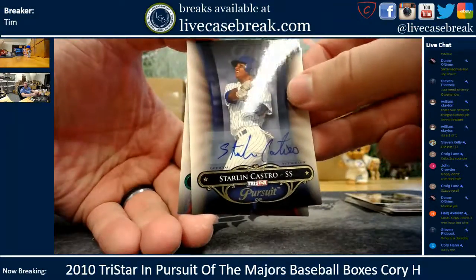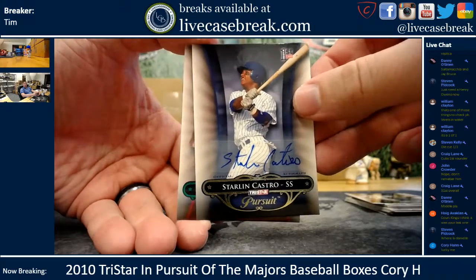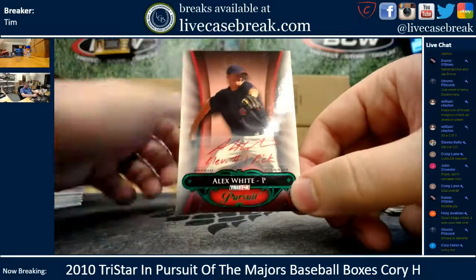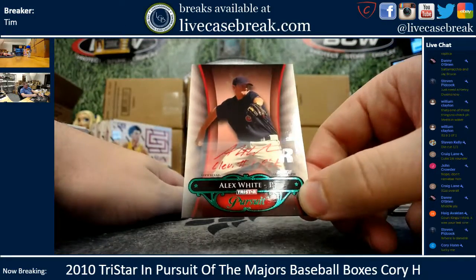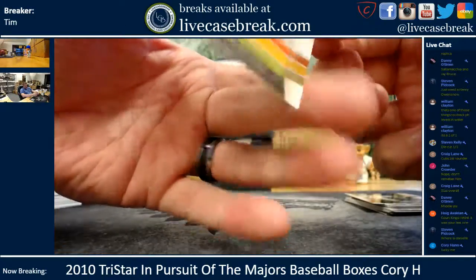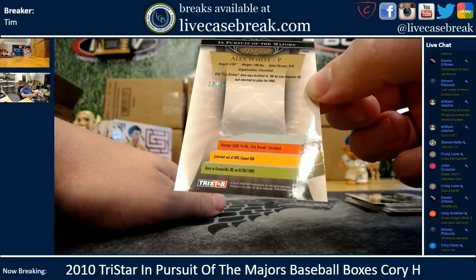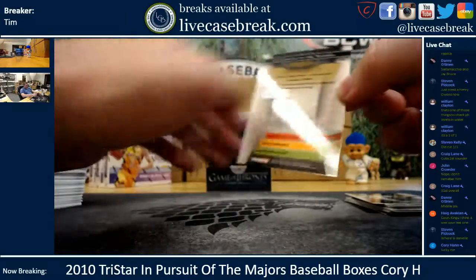Here's the last one. Good luck — no whammy. Alex White, Cleveland's number one pick in the 2009 draft — might have been the 2010 draft actually. 13 out of 25, Alex White.